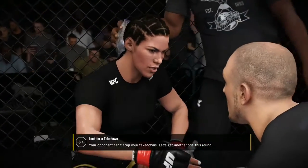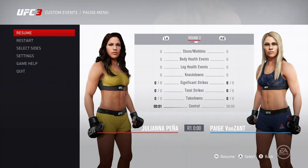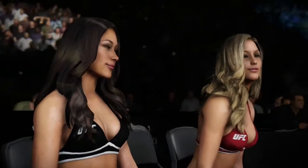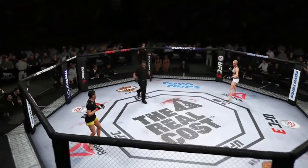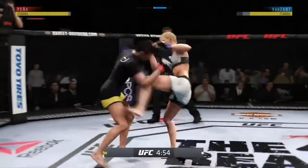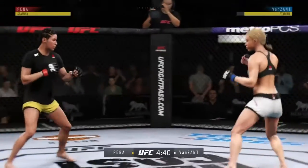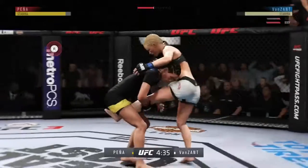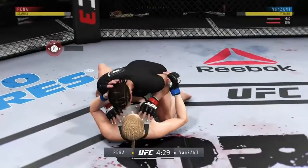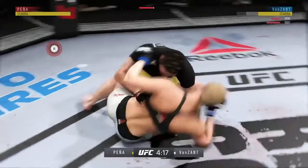You're putting on a clinic out there — she cannot stop you. Round two. Peña gets touched by that kick to the body. Side kick. Big shot! This could be it right here — takedown! Big body shot. Vicious punch combinations here.